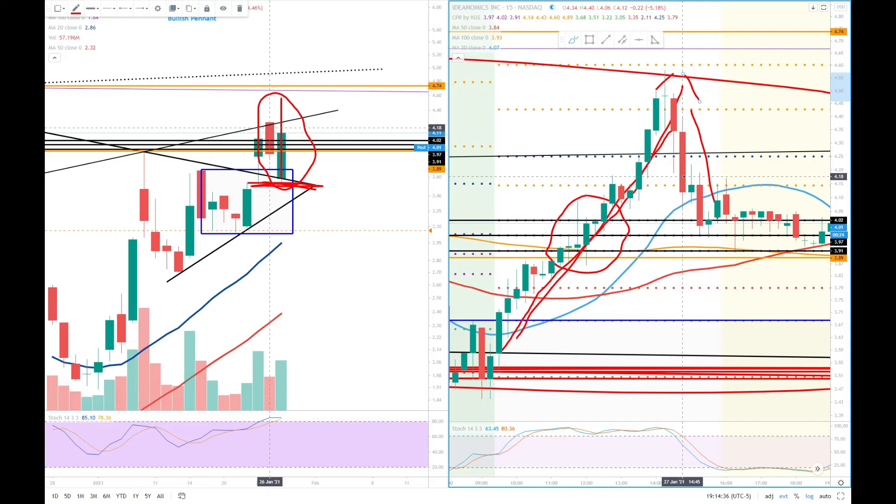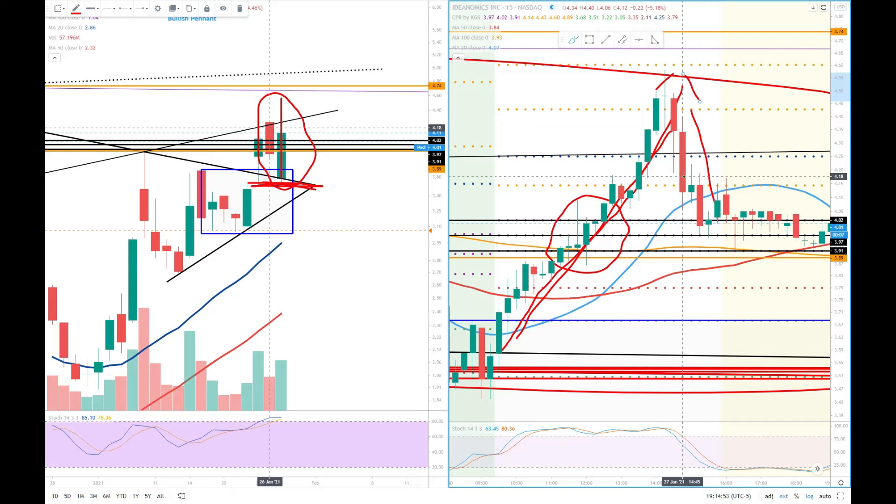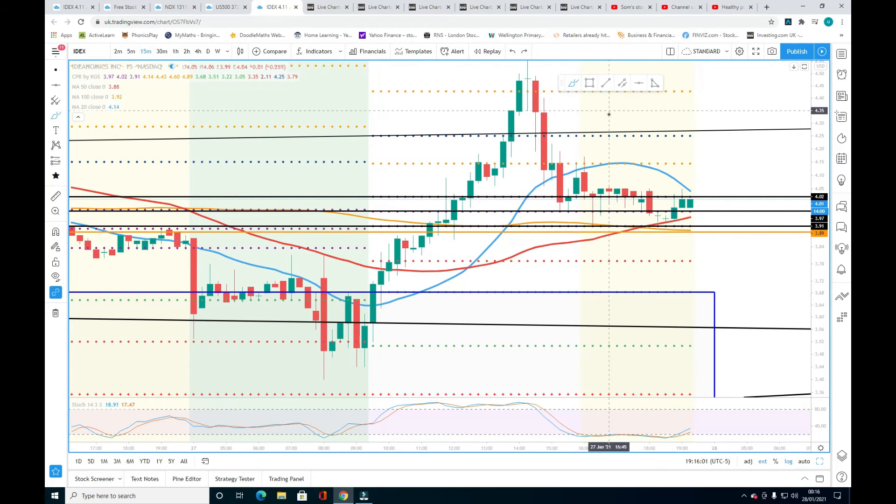I'm going to share with you the upside and downside support and resistance for the coming weeks. This price action analysis is based on indicators. I'm not a financial advisor — this is my personal opinion, please do your own research before making any decision. The yellow area is the after-hours price. It hit back the CPR and bounced, hit back and bounced again. I believe four dollars is going to be a very strong support.